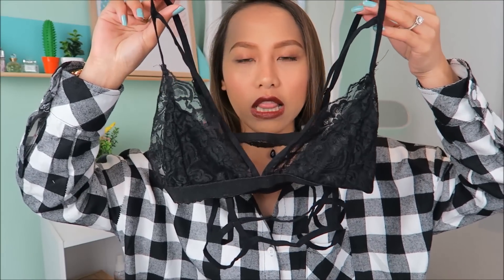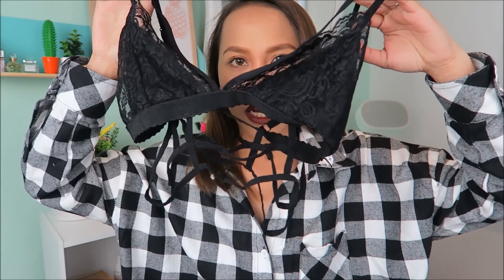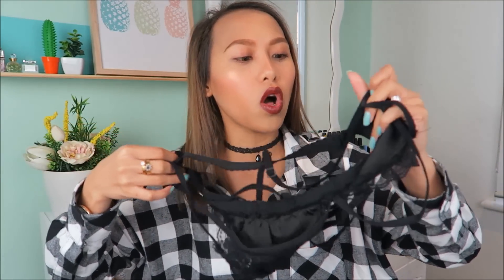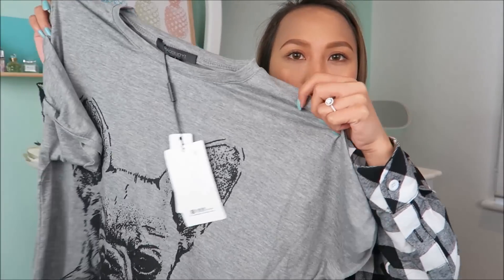The next one is this one right here. Hindi ko pa na-try, so I'm not sure if mag-fit siya sa akin. Ganito yung itsura niya — bralette siya, na meron siyang cage-cage na ganap dyan, tapos meron din siyang design dito. Hindi ko sure kung mag-fit siya sa akin. This is in the size small — super stretchy! I can't wait to try this.